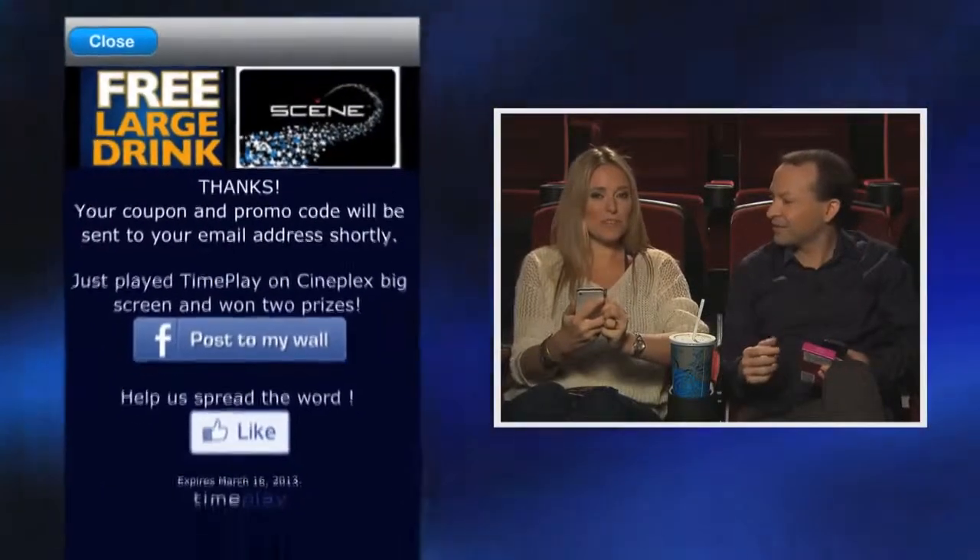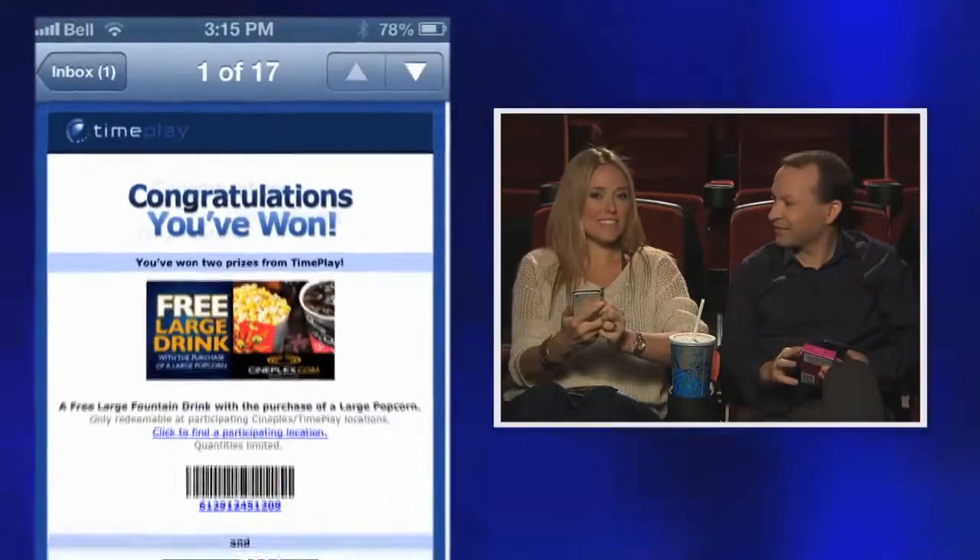You take that email and show it on your phone to the person at the concession stand, and that's it — you get your treat. This is great, especially for movie goers who want to have fun with their friends and get free stuff at the movies.